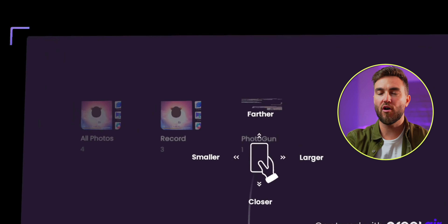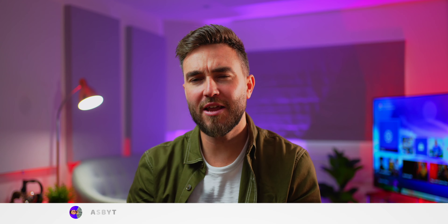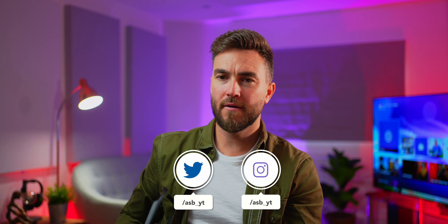Pricing and availability info will be left in the video description below for you to check out. What do you think — is this sort of tech the future? Let me know in the comments; I would love to hear your thoughts. Smash that like button if you enjoyed or found this video helpful, and subscribe if you want to see more tech content like this.